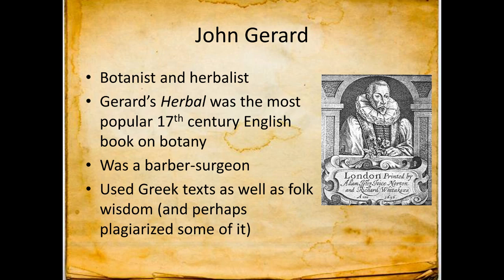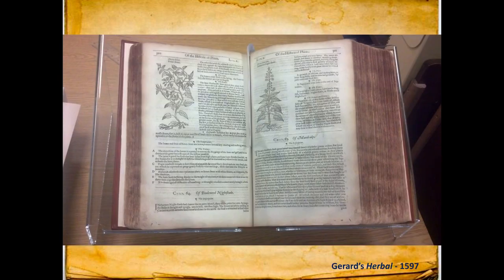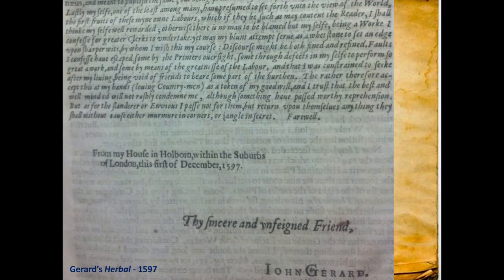Gerard was a botanist, an herbalist, and a barber surgeon. He probably plagiarized some of his folk wisdom from so-called cunning folk — your cunning man or cunning woman, which is what you called a witch. He had the most popular book on botany. This is a picture of that book, from UVA's rare books vault — it was literally in a bank vault. He wrote things like 'thy sincere and unfamed friend, John Gerard,' as he told you about various plants.